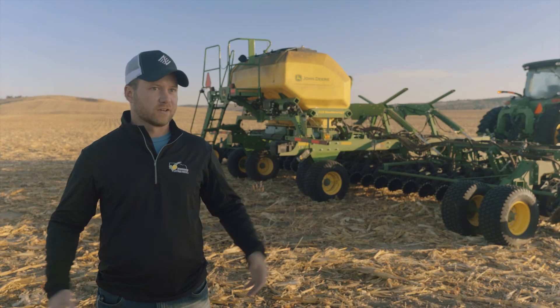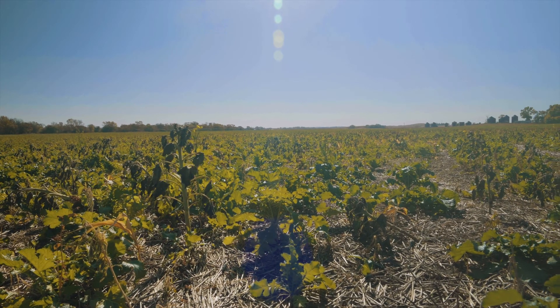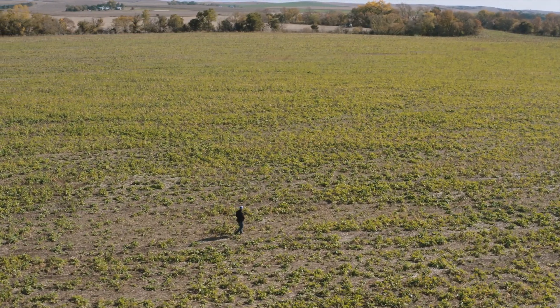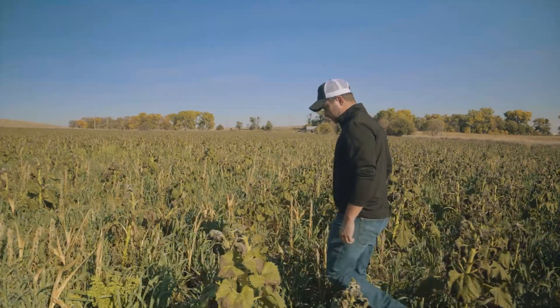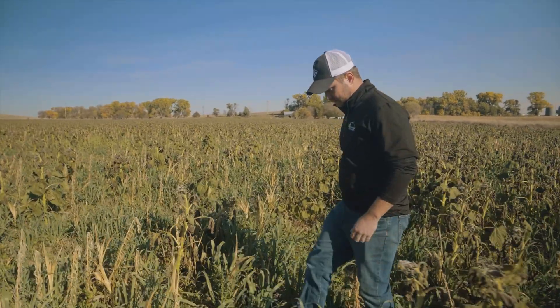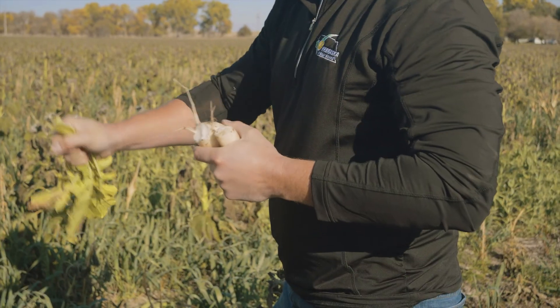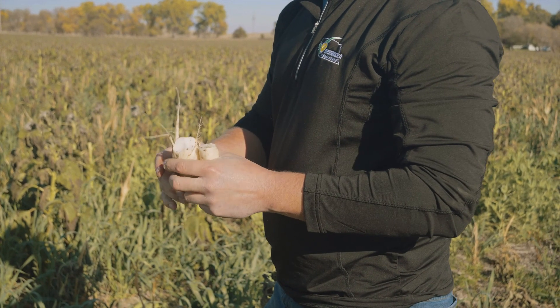Cover crops serve a variety of purposes — from weed suppression, which I think is becoming more critical just because of herbicide resistance and things of that nature, but then also erosion problems. If there's any sort of flooding, if you have a living root in the soil, it holds the soil much better. It does a variety of good things for the soil.